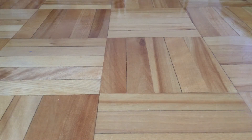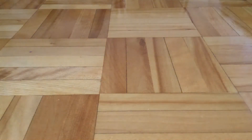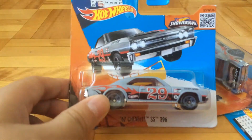Then I bought another one of those 2017 Ford F150 Raptor. Then I bought four of those Chevy Chevelle SS.